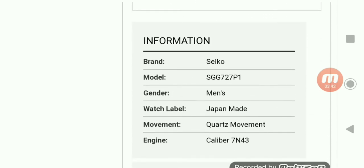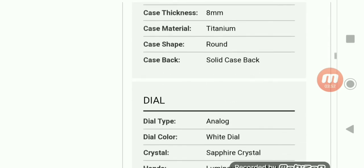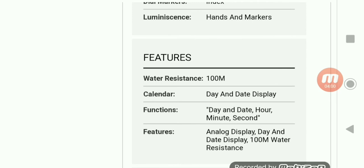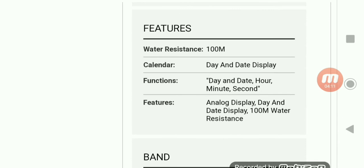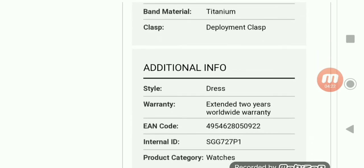Going through the specifics again: case thickness is 8 millimeters. More things about the dial and features — 100 meters water resistance, day and date display calendar. Functions include day, date, hour, minute, and second. There's more detail about the water resistance. It says deployment clasp — that's a mistake, it should be deployant clasp.